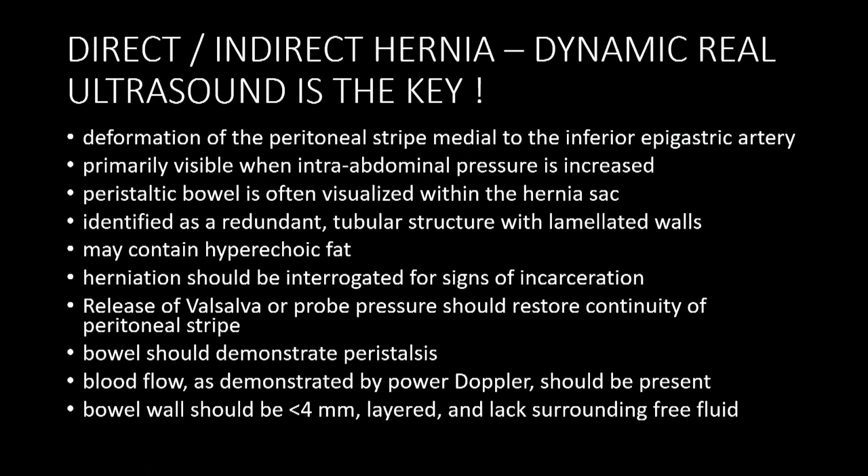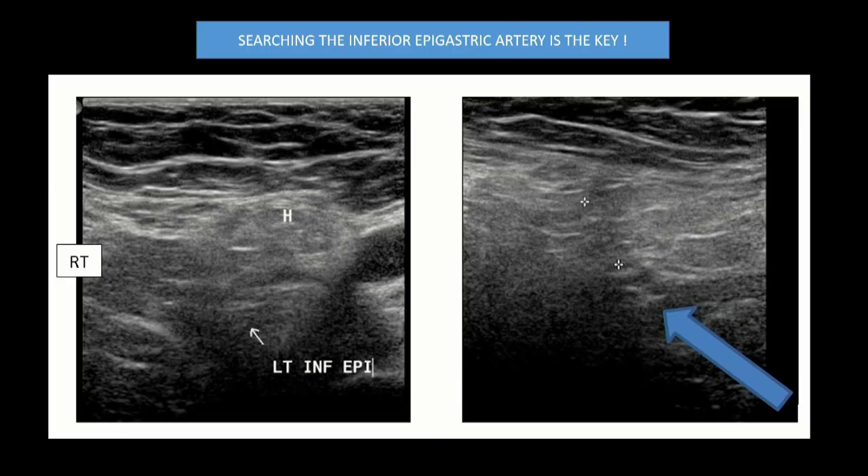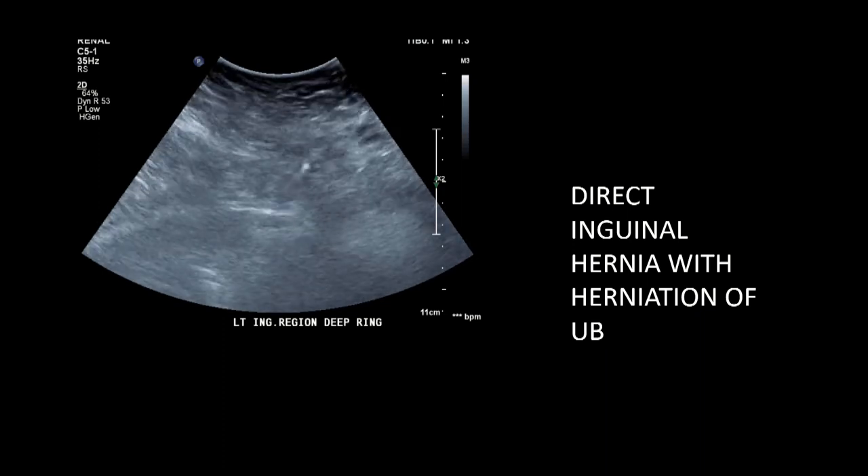Factors leading to hernias include potential defects or weakness since birth, prematurity, strenuous activities, and in the elderly, bladder outlet obstruction due to BPH causing straining. The key to ultrasound evaluation is dynamic examination — always do Valsalva's manoeuvre, evaluate in supine and standing positions; no examination is complete without the standing position. Search for the inferior epigastric artery: medial to it means direct hernia, lateral to it means indirect inguinal hernia. This is a direct inguinal hernia with a large defect — beautifully the bladder was herniating down in an elderly man.